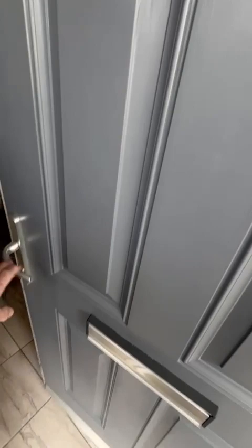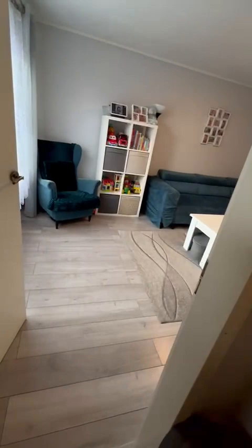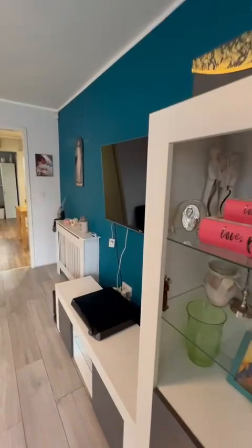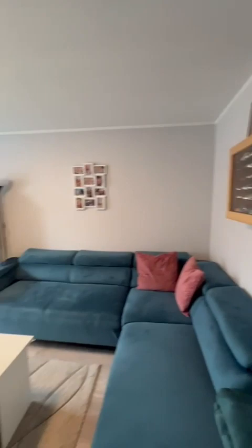Enter into the hallway, grey ceramic tiles, grey walls, stairs to the first floor. Grey laminate flooring in the living room with grey walls. Nice big spacious living room as you can see. Then we've got an aqua blue painted feature wall. So yeah it's a nice space, the living room, with a nice big corner suite and a chair over there.